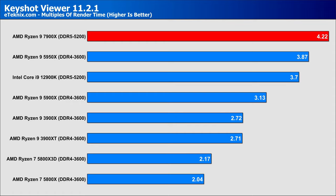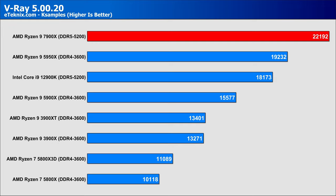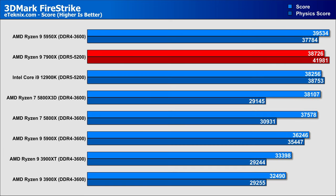In Keyshot Viewer, we see pretty hefty gains again, with the 7900X pushing over 34% more performance compared to the 5900X, 14% compared to the 12900K, and a 9% push over the 5950X. In V-Ray, the last of our render-based tests, we again see a 42% uplift from the 5900X to the 7900X. Compared to the Intel flagship the lead is smaller, but at 22% it's still sizeable, and there's a 15.3% increase over the higher-core-count 5950X. In 3DMark Firestrike, we see around a 6% improvement generation to generation, barely enough to push ahead of the 12900K by 1.2%, with the 5950X still ahead of them all.